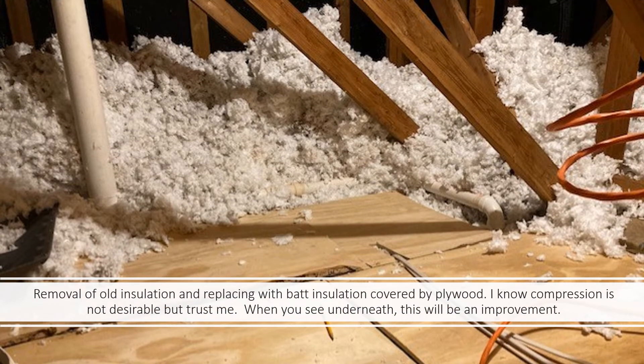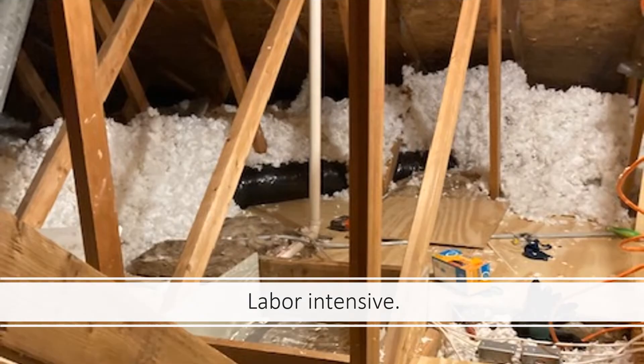I started a process of removing the old insulation, replacing it with batt insulation faced with a vapor barrier. I put that face down toward the warm side, since I'm in a colder climate, and covered it with plywood. I know compression is not desirable, but when you see underneath this you're going to understand it's a vast improvement. It's been labor intensive — just to get started in one ceiling joist cavity for a four-foot run took forever. I worked space by space, one at a time, being careful not to step through the sheetrock.